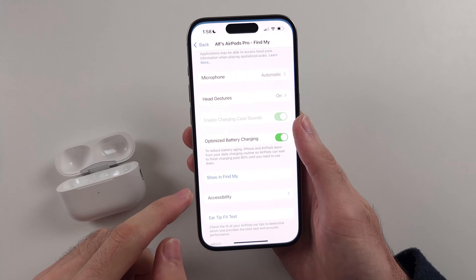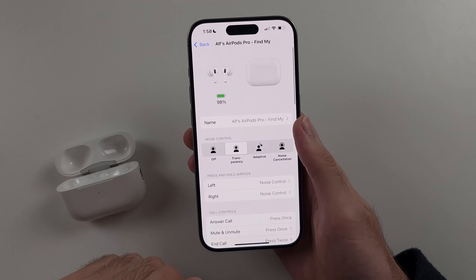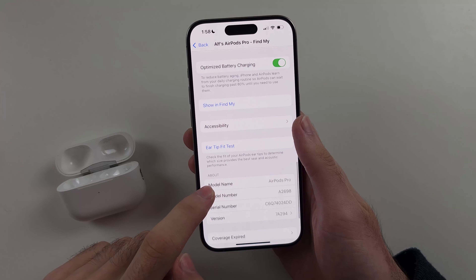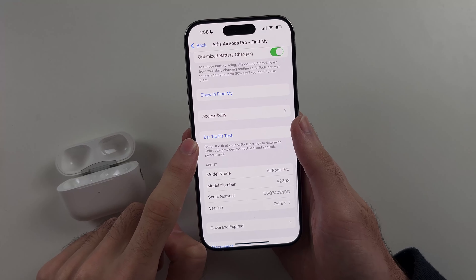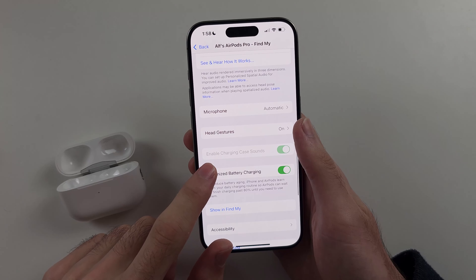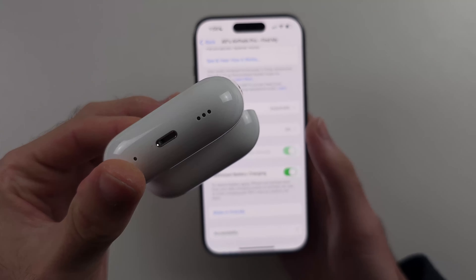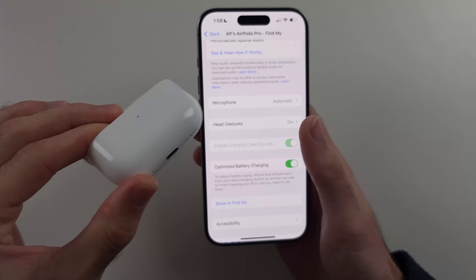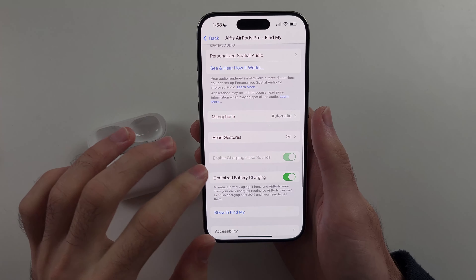However, right now if I go to my settings and inside my AirPods Pro settings, you'll notice there's the option for the ear tip fit test, but there's no hearing test and no way to use the AirPods Pro 2 as a hearing aid. This is the Pro 2 because it has the speaker on it — the AirPods Pro 1 doesn't have a speaker, so just keep that in mind.